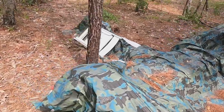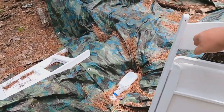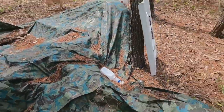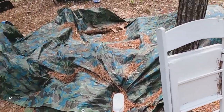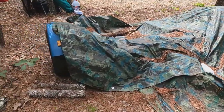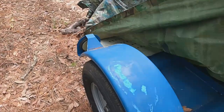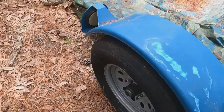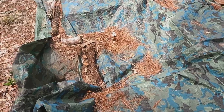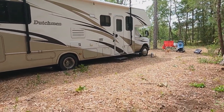Under this tarp is my tow dolly that we bought a while back — about two and a half months ago. Today is the first time I'm ever going to be towing a car on a dolly. I've towed trailers all over this country — 42-foot, 43-foot park models and fifth wheels — but this will be the first time I tow a tow dolly. I'm going to unravel this, get ready to pull it out, pull the RV forward, hook it up, and then tow the car on.